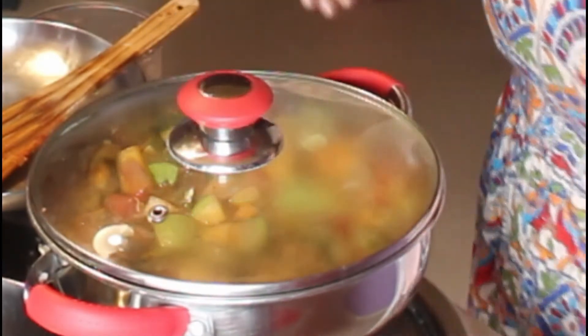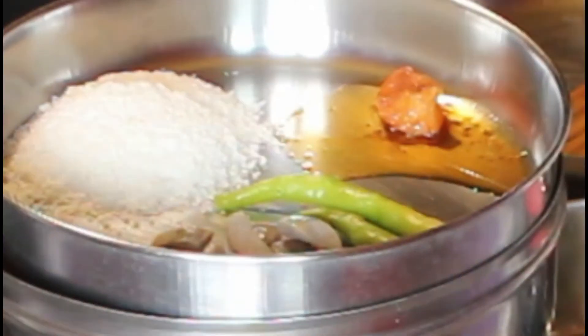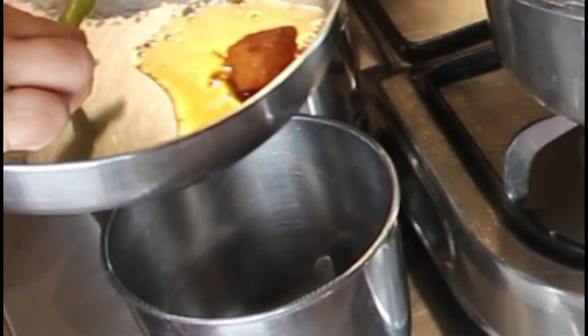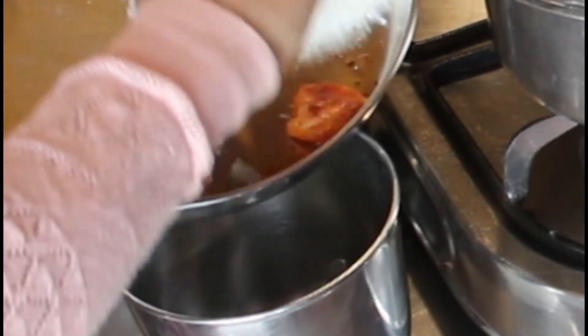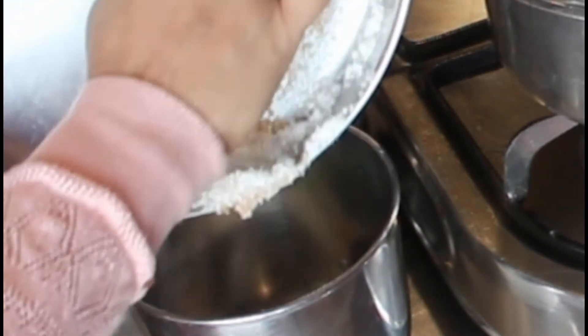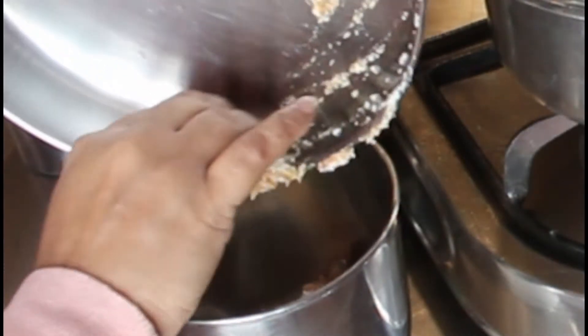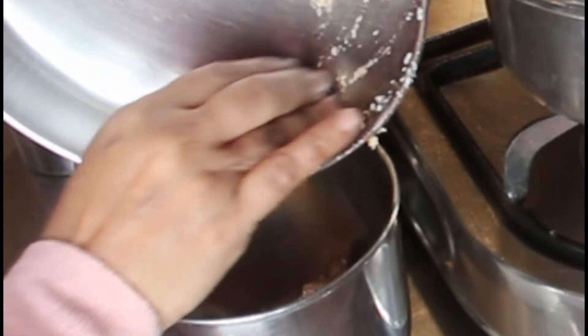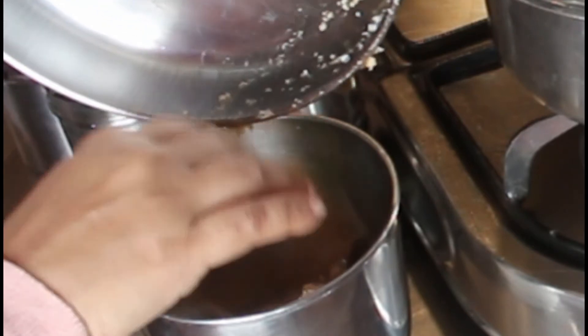While that cooks, I'm going to make a chutney — an amla chutney, but not with fresh amla. I have salted amla, so I'm adding seven pieces of salted amla, two green chilies, one handful of desiccated coconut, and one spoon of pickle.